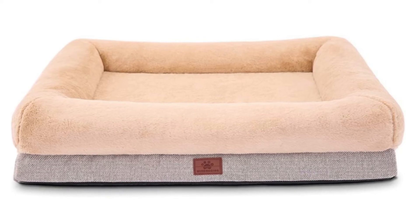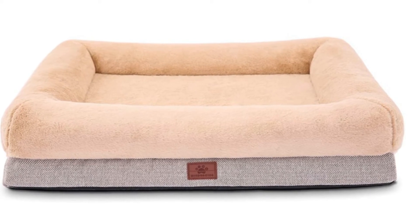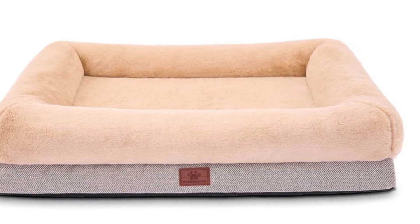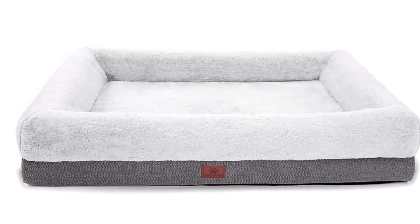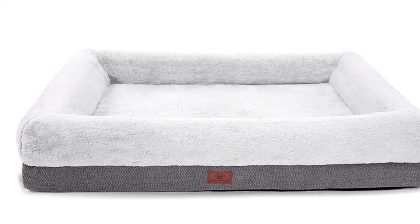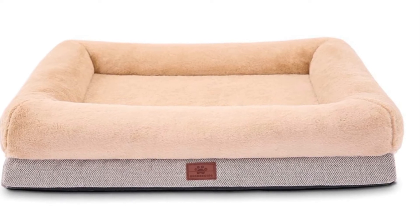Number 3: Windracing Orthopedic Dog Bed. The high-density egg crate foam dog bed relieves joint pain of arthritis and also provides better breathability for dogs. The four-sided pillow-like bolsters design helps provide optimum support for the neck, back, hips, and joints for more restful sleep.